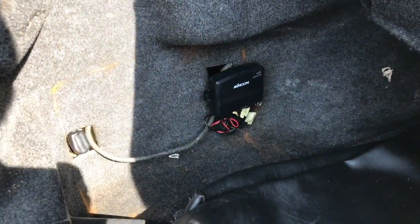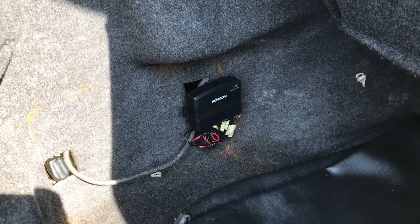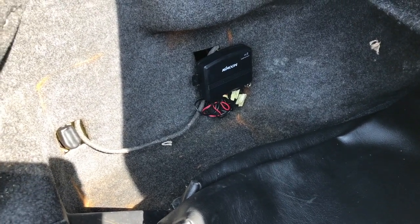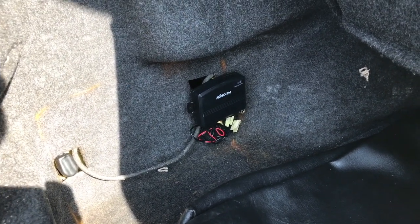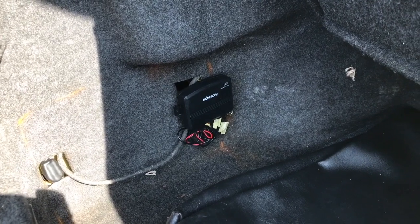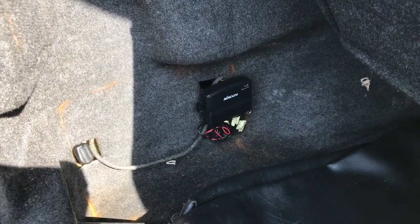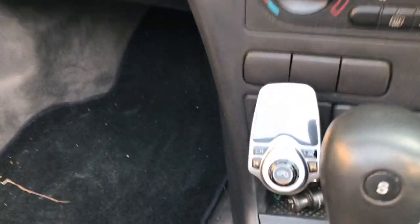One thing I've removed from here is the CD changer - the 6-disc CD changer - because we discovered with the auto electrician that it was draining the battery quite significantly. There was a fault in it and it wasn't switching off, so if I left the car for a week the battery would be dead. So I've simply removed it for the moment. I do have a spare in the attic I might fit at some point, but I've actually got an FM transmitter now that transmits from my phone, and it does a really good job.